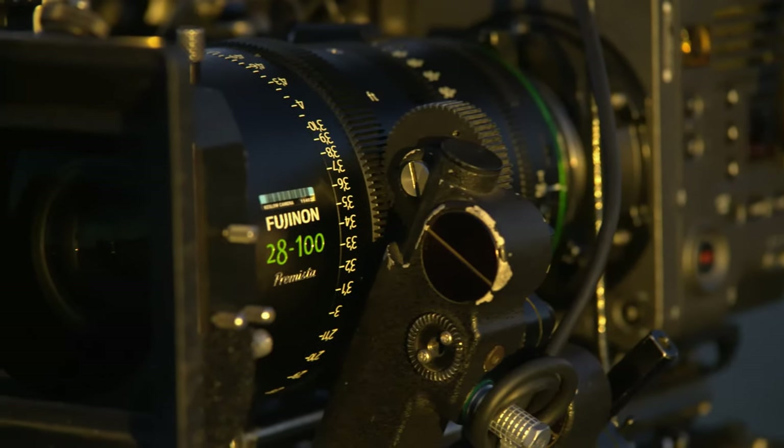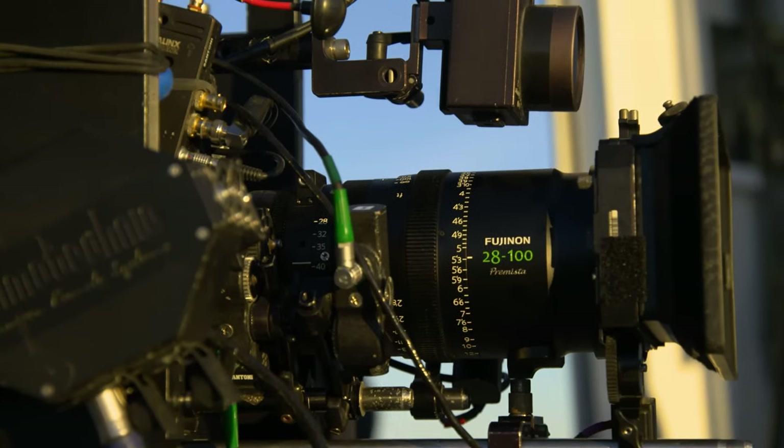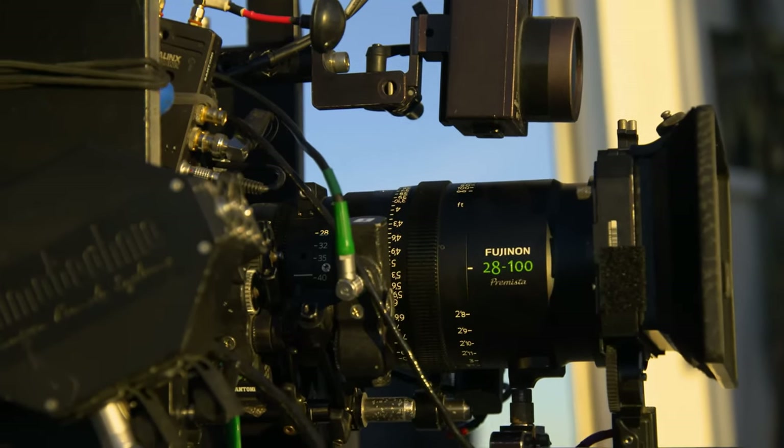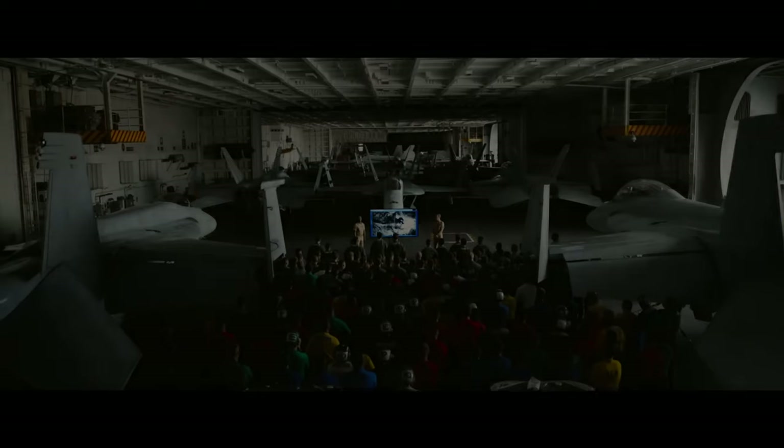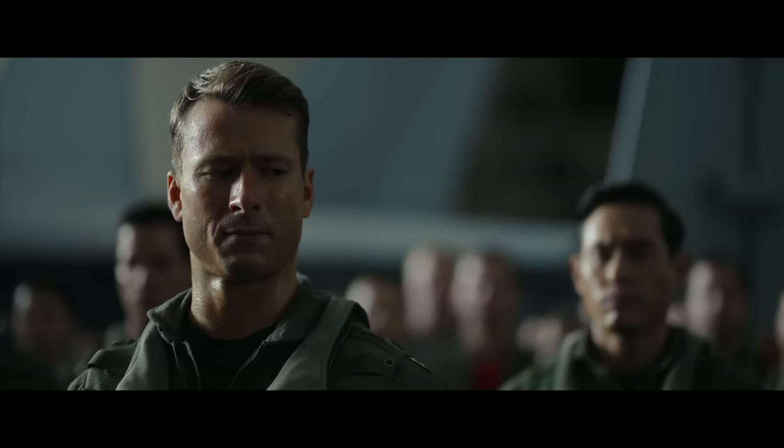During the middle of the movie we actually had a chance to get a hold of the Premista 28-100. It was amazing. I wish we could have kept it, but unfortunately it was only one in the world at the time. We loved the full frame aspect of it. It was sharp, it was straight — when you went to the wide end of the lens there was no bowing, no barreling. One of the only full frame zooms I know that's actually decent enough to shoot with.